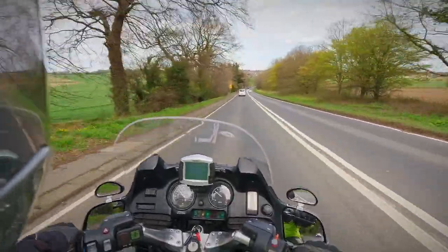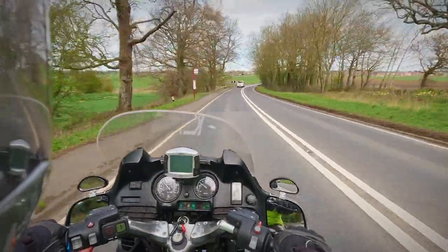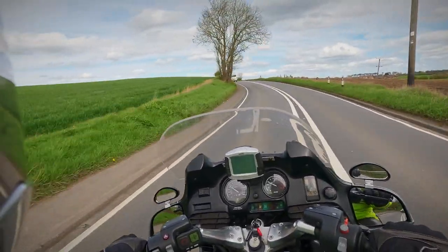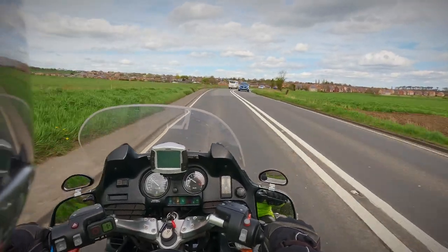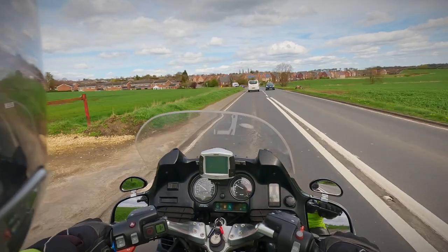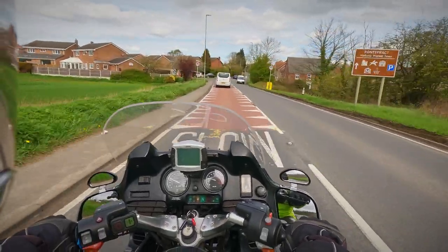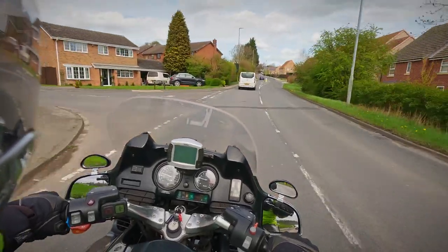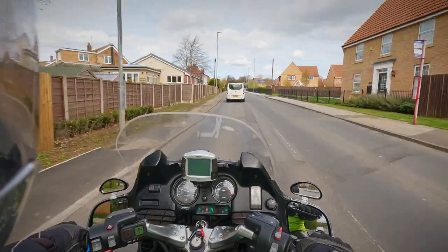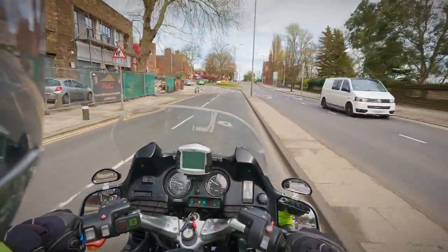Looking at this bend, on the left hand side we've got the bend sign, road narrows, and the chevron board. I'm looking as deep into that bend as I can to where the two points of the kerb appear to meet — that's called the limit point, or the vanishing point, or the arrowhead depending on which book you read. Basically, that should always be moving away from you. If it's stationary, you're at the maximum speed you can go around that bend. If it's coming towards you, the bend's tightening and you definitely need to get some speed off. Ideally it should just be moving away from you nice and steadily.